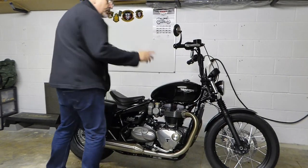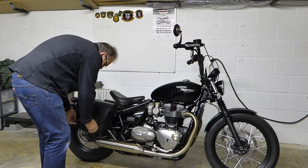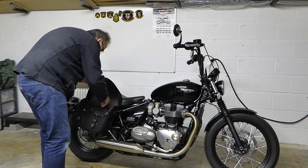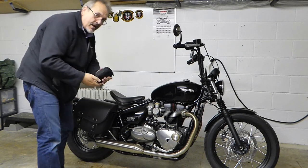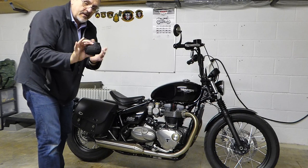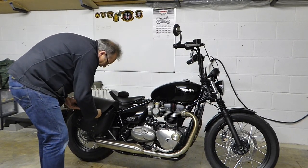Hi again. I just wanted to show you something that I missed last time with the panniers. I also bought, at the same time, the rain covers — coming in a very trendy-looking bag. I'll just show you them in case you're thinking of buying them.